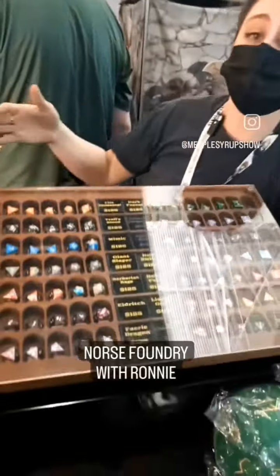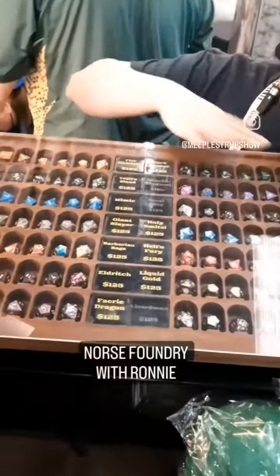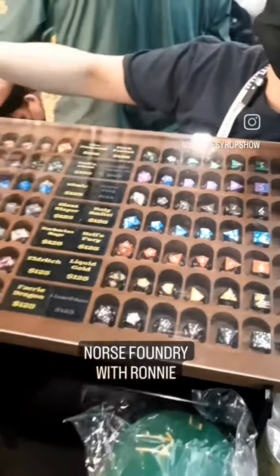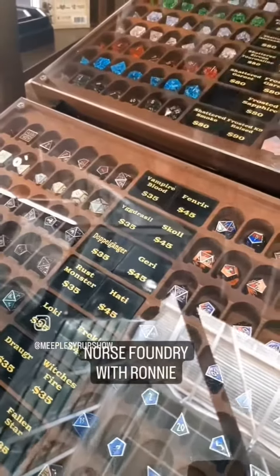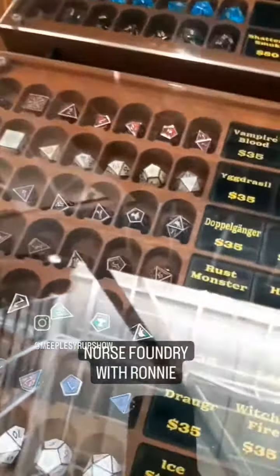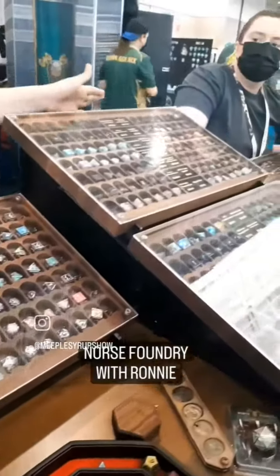We have several different series. We've got our 6063 aircraft-grade aluminum series. We've got our zinc alloy sets which range in colors and patterns. We've got a bunch of gemstone dice.